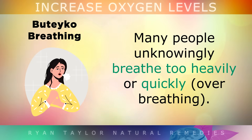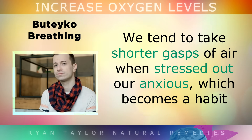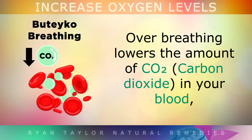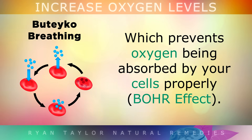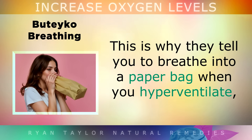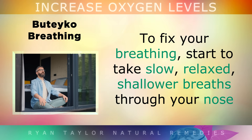1. Buteyko Breathing. Many people unknowingly breathe too heavily or too quickly — this is called over breathing. We tend to take shorter gasps of air when we're stressed out or anxious, and this can become a habit. Over breathing lowers the amount of CO2 in your blood, which prevents oxygen from being absorbed by your cells properly. This is why they tell you to breathe into a paper bag when you hyperventilate, because it raises your CO2 levels, which opens up the airways and allows oxygen to be absorbed.